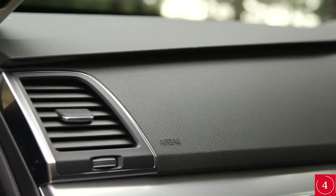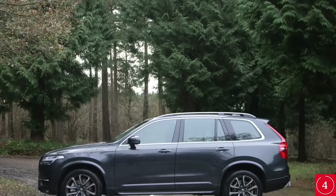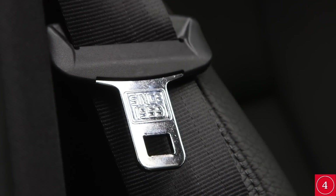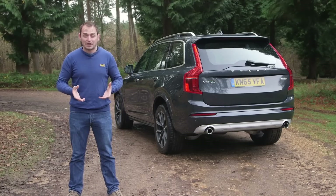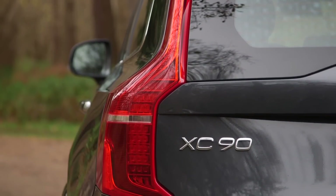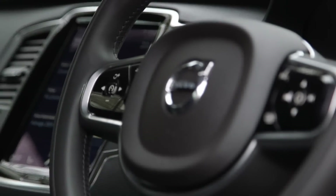Both Volvo and the XC90 are famed for their generous safety equipment, and it's no surprise that the car scored five stars at Euro NCAP, with an incredible 97% in adult occupant safety and 100% in the safety assist category. The XC90 is now one of the very best large SUVs out there. It combines a high-quality, spacious and versatile interior with loads of standard equipment and excellent driving manners. Pick the right engine and trim combination and you'll be buying one of the best SUVs — even one of the best cars on sale today.